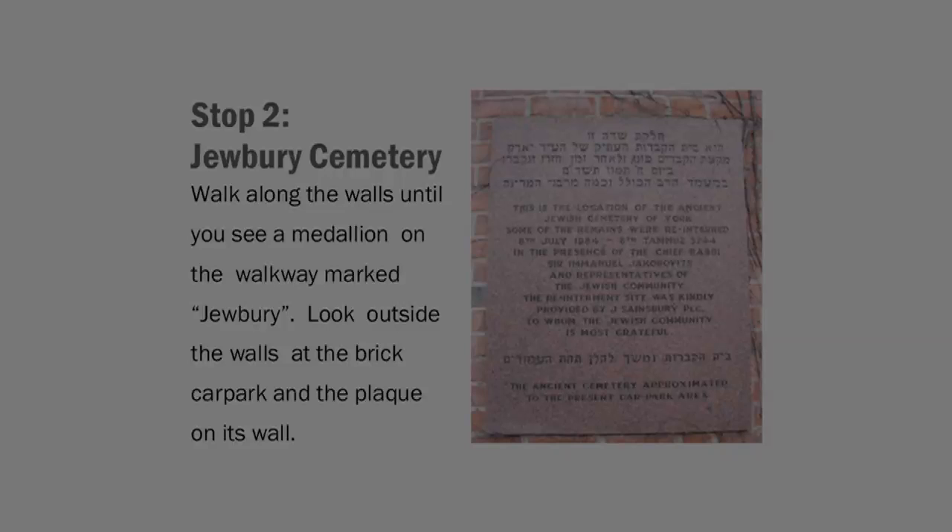The excavated skeletons from Jewbury Cemetery were reinterred in a nearby area on July 8, 1984. The reburial was overseen by Chief Rabbi Immanuel Yakubovitz and members of York's modern Jewish community. An unobtrusive plaque on the side of the car park commemorates the event. The remaining 500 plus burials of the cemetery continued to lie undisturbed under the Sainsbury's parking area.